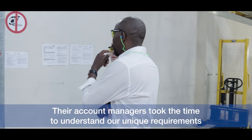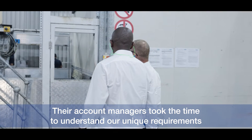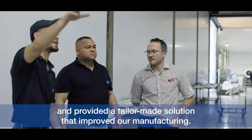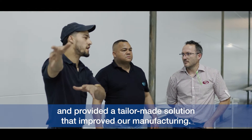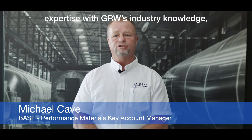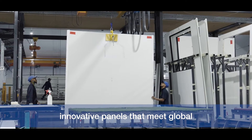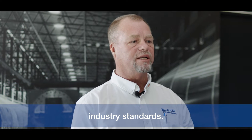Working with BASF was a game-changer. The account managers took the time to understand our unique requirements and provided a tailor-made solution that improved our manufacturing. By combining BASF's expertise with GRW's industry knowledge, we were able to co-create innovative panels that meet global industry standards.